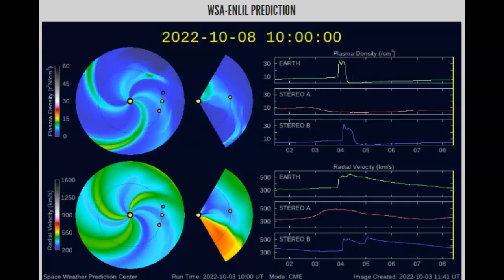Moving on to the WSA Enlil Prediction Center — which is never correct — it does have Earth hitting a brick wall, with about 35 centimeters of plasma plus. It's going to happen today at about 3 o'clock Central Time here in the U.S., so just a few hours away, and one of those first flares should be making impact.